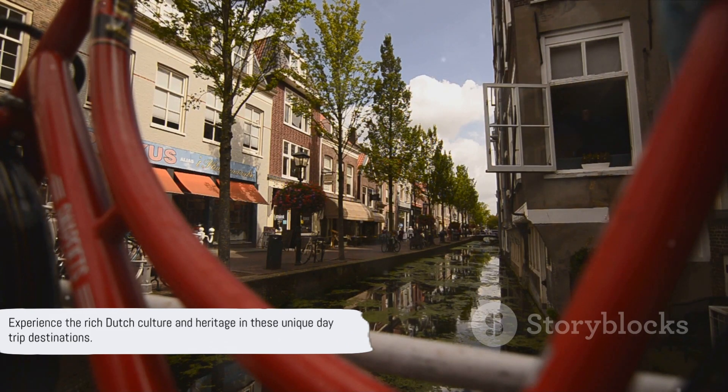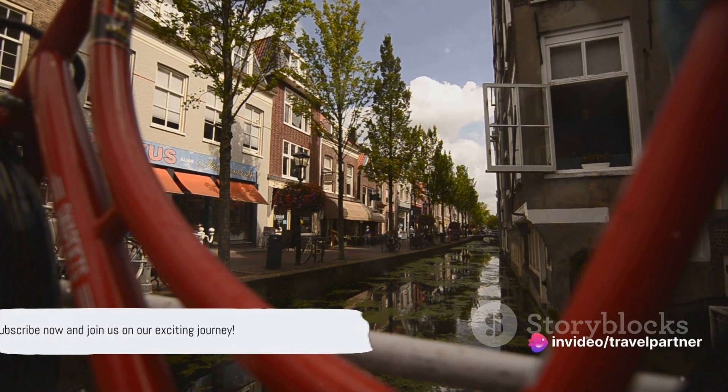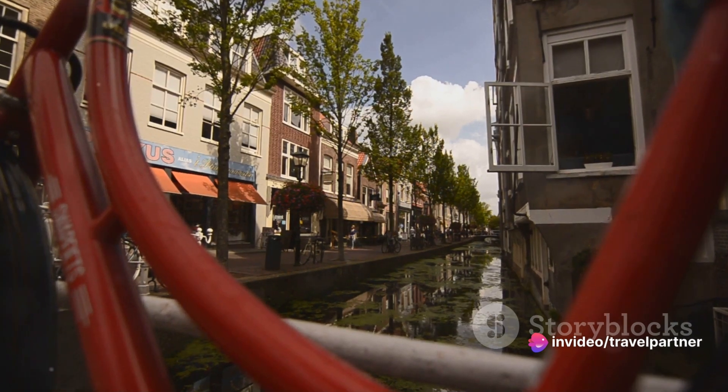Each of these destinations offers a unique glimpse into Dutch culture and heritage. Now that we have our itinerary, subscribe and buckle up as we embark on our first stop — the Keukenhof Gardens.